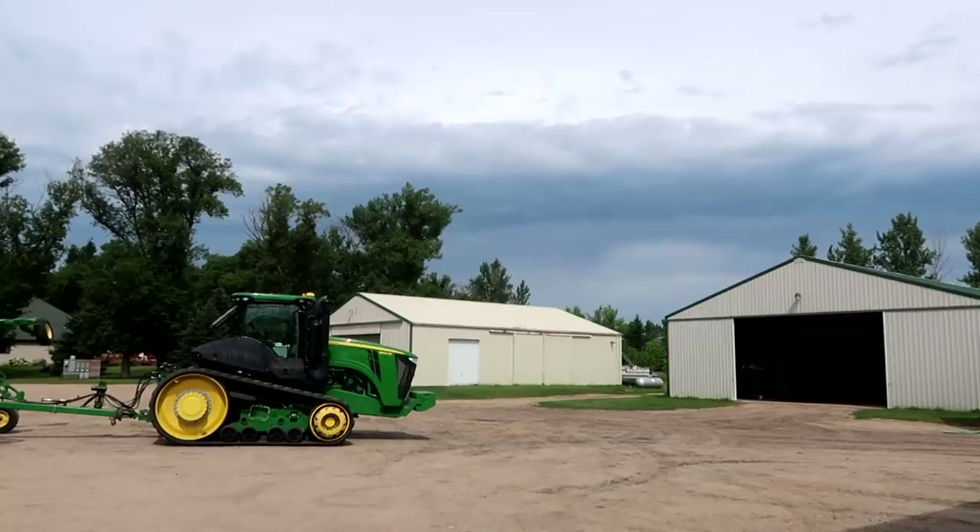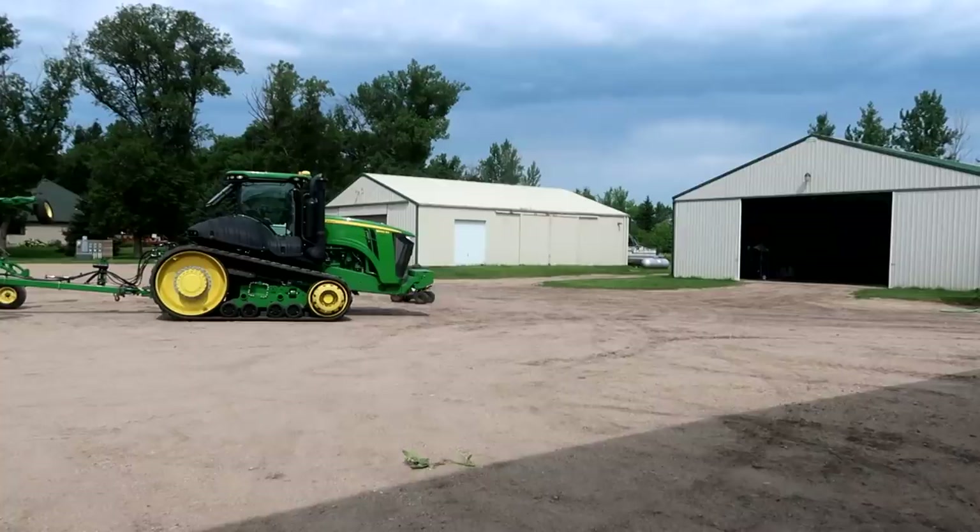Mitchell, you better hurry up. It's getting awfully dark to the northwest. That kid never stops on that thing lately.